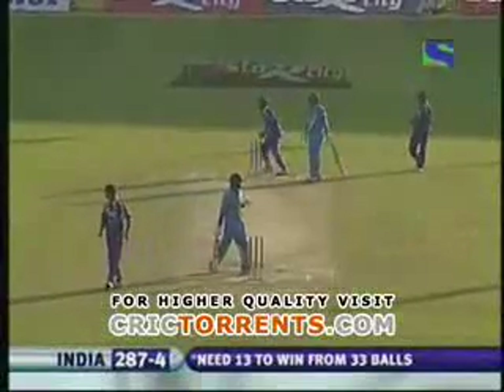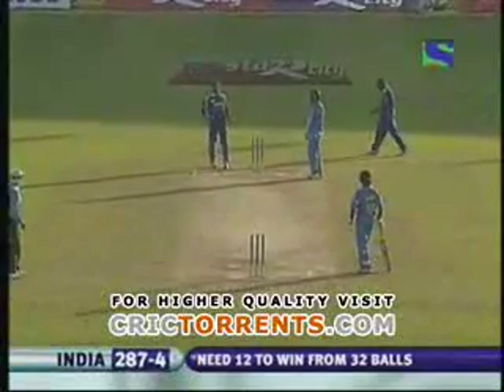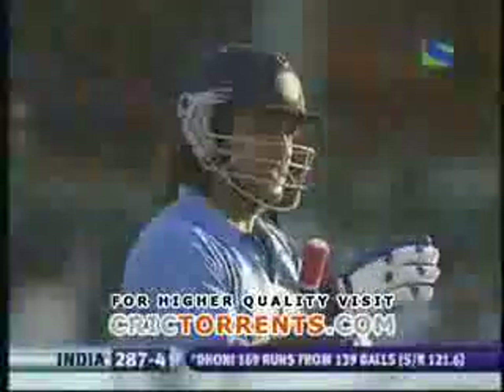Dhoni on 169 has a great opportunity to become the highest scorer in a one-day international by a wicket keeper — 172 by Adam Gilchrist versus Zimbabwe in 2004.